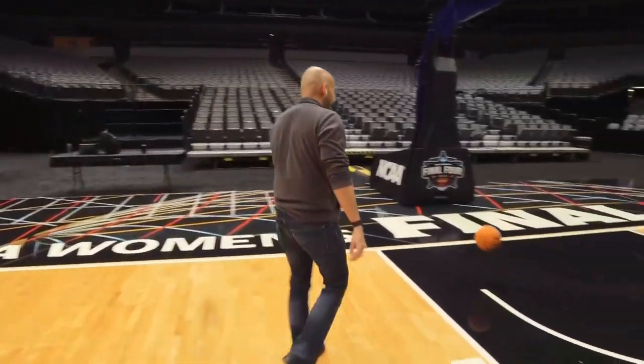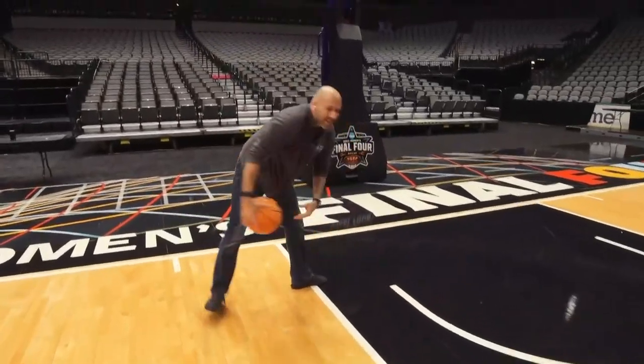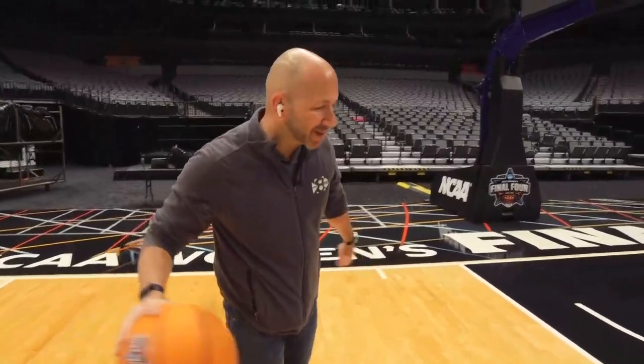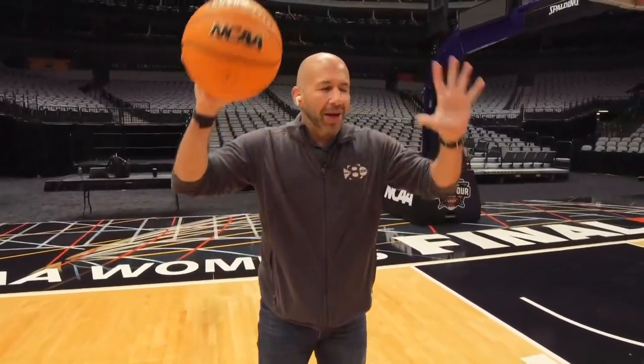That should have been on camera. It is a big-time event here this weekend. We're doing a little shooting around. I'm not going to airball it again, hopefully. But specifically, we want to talk about this court.